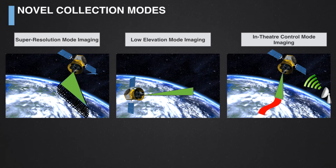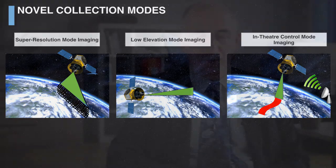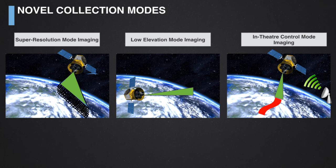The low elevation mode is not one you would normally use over land, since pointing towards the horizon extends slant range, means looking through more atmosphere, and terrain obscuration from hills, buildings, and trees would deny access to much of the ground surface. However, for maritime domain surveillance, an advantage of low elevation mode is that the satellite's footprint is artificially expanded by the curvature of the Earth — a fixed-size footprint is spread over a larger area as the surface curves away, making it easier to detect ships.